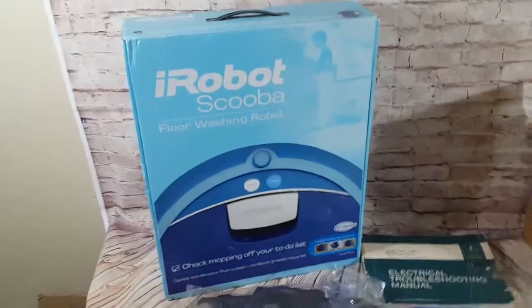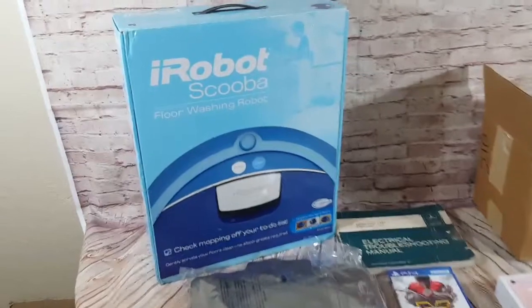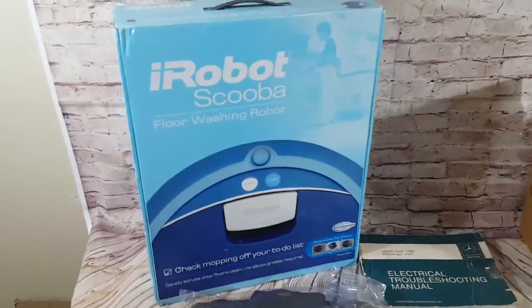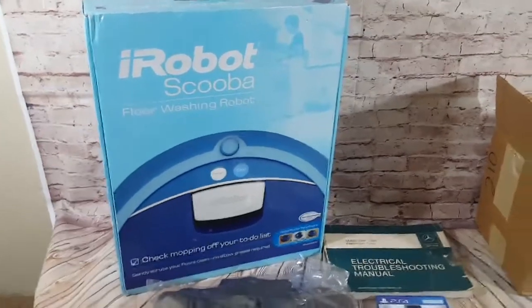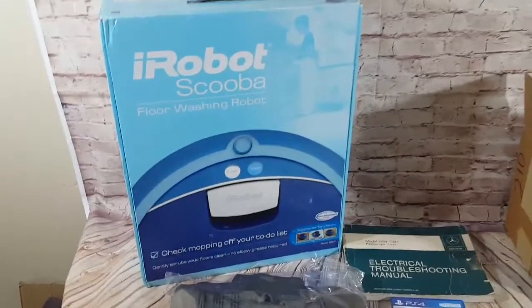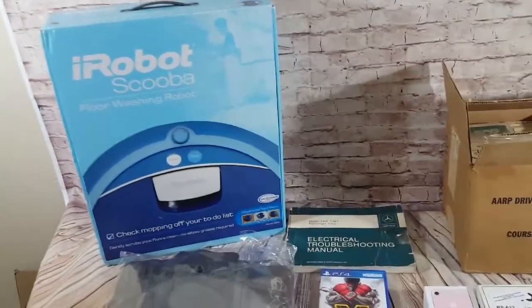First up, an iRobot Scooba. This was one that was bought before but never paid for — someone actually paid full price today, $300. We'll ship this out to Minnesota. I have to kind of Frankenstein a box to make it work, but that'll be okay.